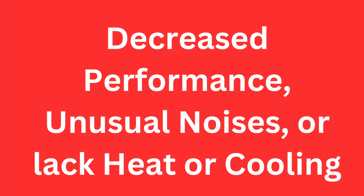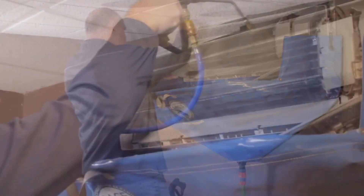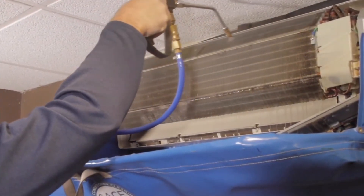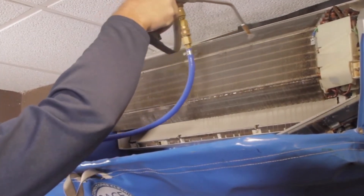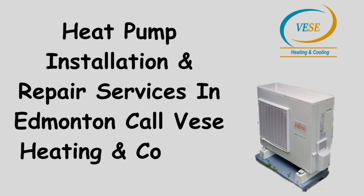Even the best-maintained heat pumps may eventually require replacement, and V's Heating and Cooling is here to guide you in selecting the right system and ensuring proper installation. For heat pump installation, replacement, or repair services in Edmonton, V's Heating and Cooling is your trusted partner. By opting for a heat pump, you can enjoy the benefits of an efficient, eco-friendly HVAC solution while reducing your monthly utility expenses. Contact V's Heating and Cooling today at 825-343-6222.